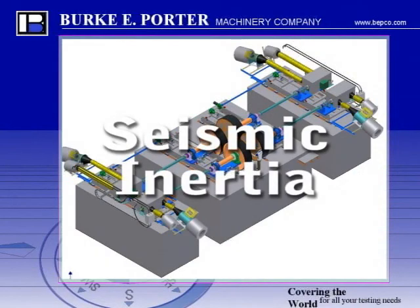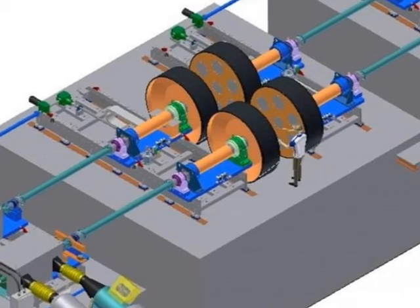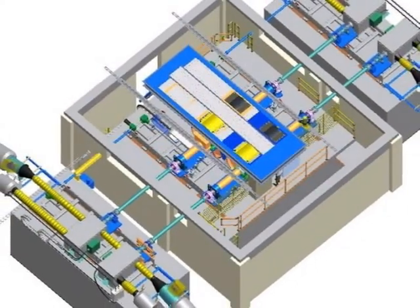Seismic inertia masses. The motors and rolls are mounted to a seismic inertia mass that is at least ten times the weight of the machine. This concrete mass is also isolated from the building foundation on a damped spring mass system. This will keep external noise from transmitting into the test chamber via the building walls and floor.